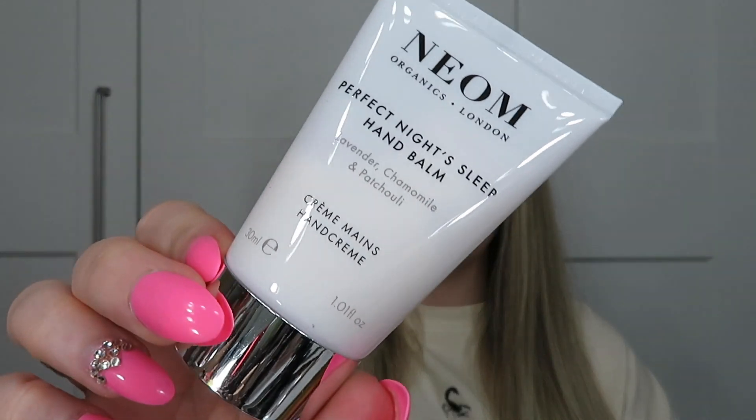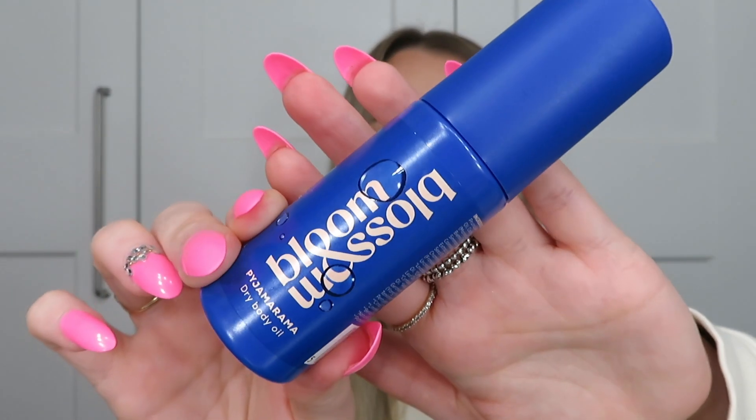The next product is from Neon — the Perfect Night Sleep hand balm, 30ml worth £9. I'm currently using the Perfect Night Sleep candle and it smells so good — very lavender and chamomile heavy, really relaxing, like a pillow spray scent. Then we have a full-size Bloom and Blossom Pyjama Rama dry body oil worth £12. You spray it over your entire body and gently massage until absorbed — something you'd use at bedtime. Made with 99% naturally derived ingredients, it conditions dehydrated skin and helps calm your mind pre-bedtime.